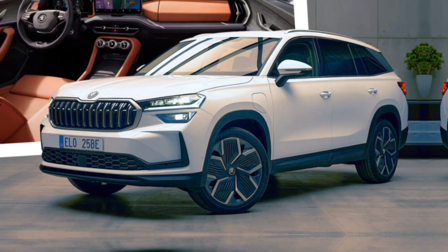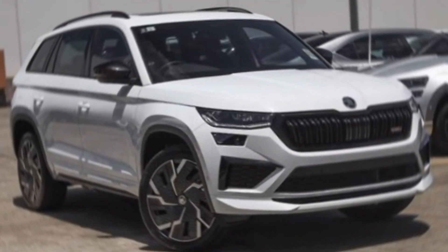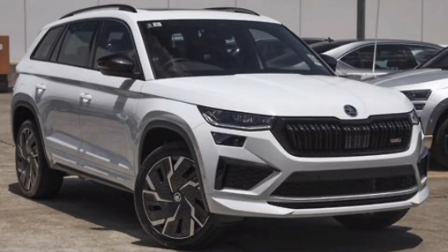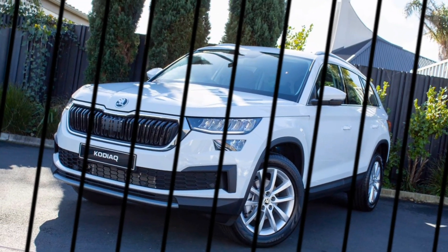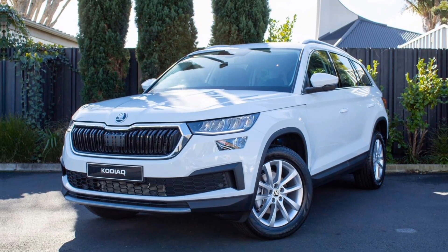Skoda's designers have really outdone themselves with the 2024 Kodiak. It features a bold and sophisticated look that's both classy and rugged. The crisp lines, distinctive lighting signature, and available 20-inch wheels give it a real presence on the road.